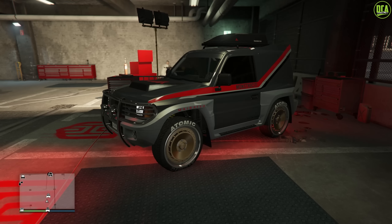For current gen console users, we have the Monstrosity as the HSW test drive vehicle for this week.